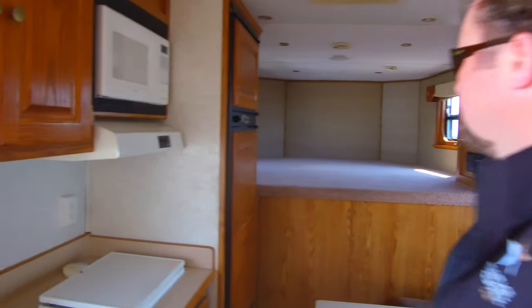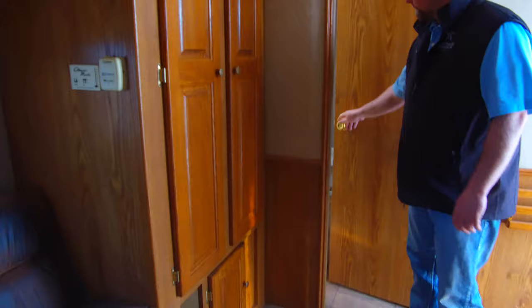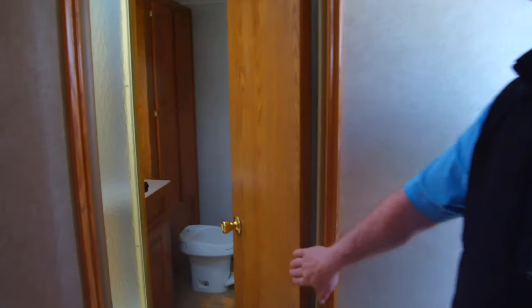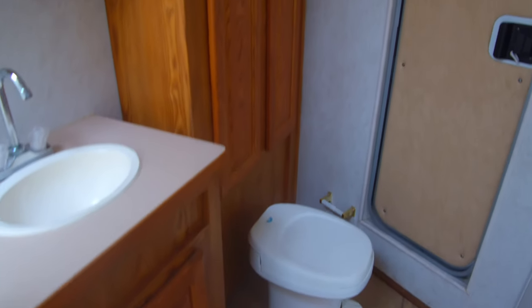Top bed area with lots of storage here. Big wardrobe cabinet. This one's got a really big bathroom in it. Another big wardrobe closet at the end.